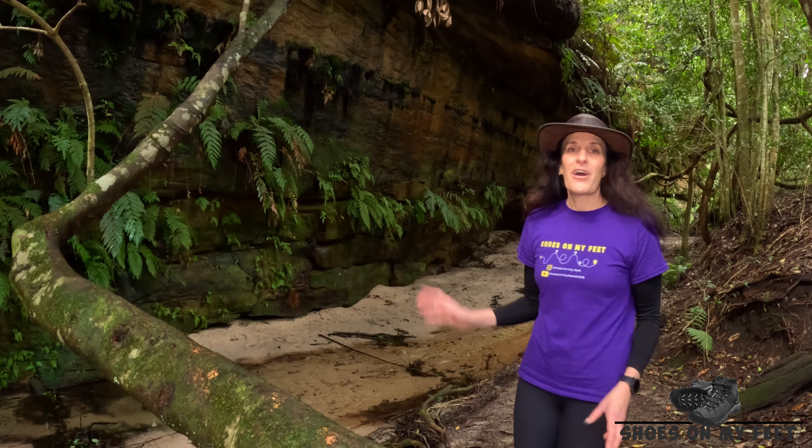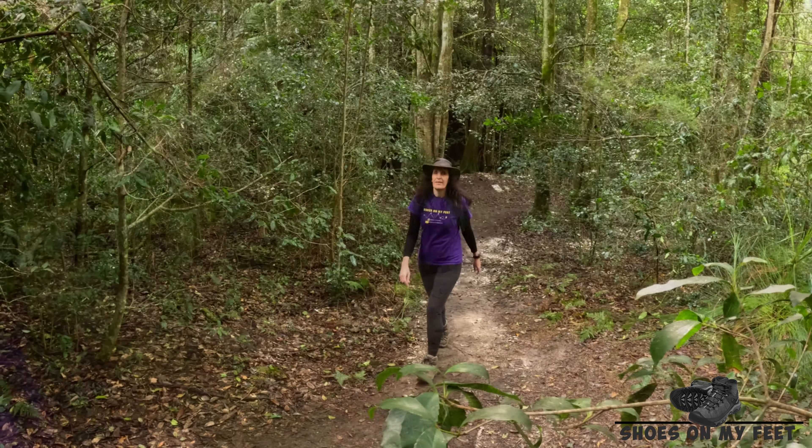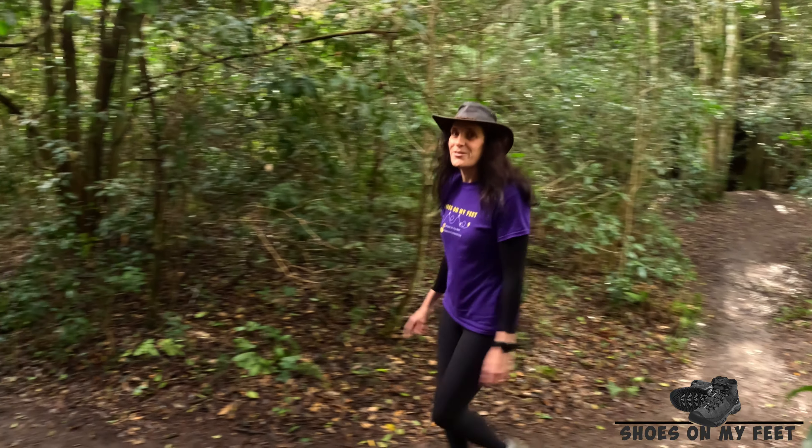In summer at night time, overhangs like this can be filled with glowworms. At this point, we start hearing the falls — they can't be far away.